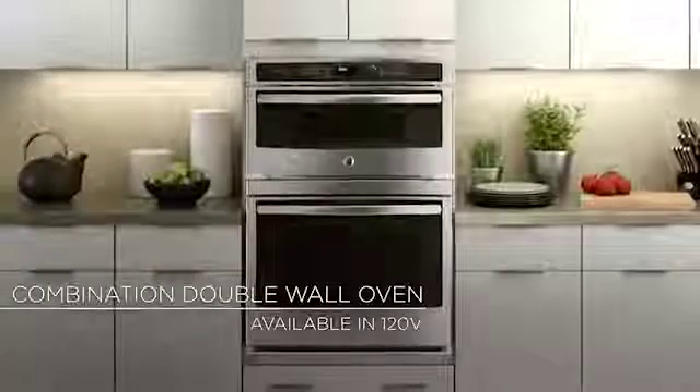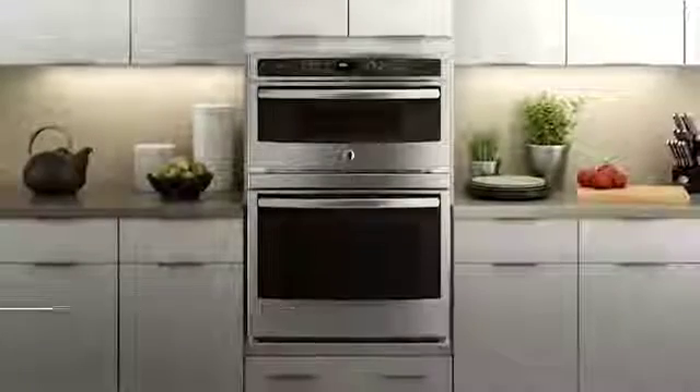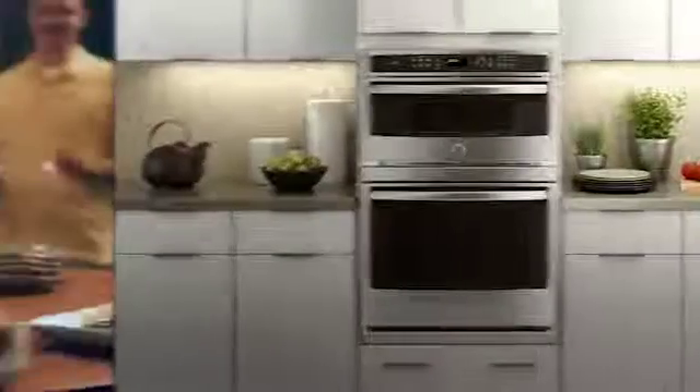For the ultimate in speed cooking, the built-in combination wall oven provides the complete cooking package. With Advantium technology up top and a convection wall oven below, you'll go from preparing to sharing in no time.